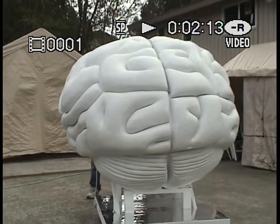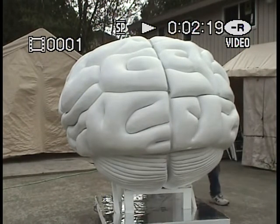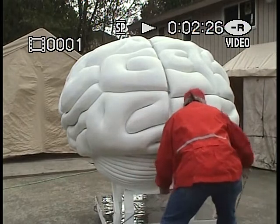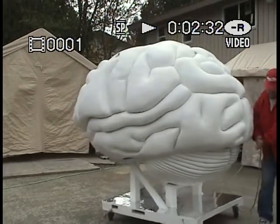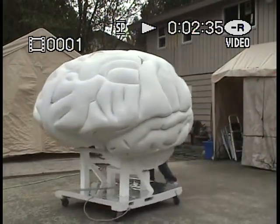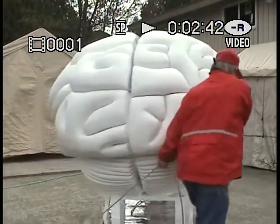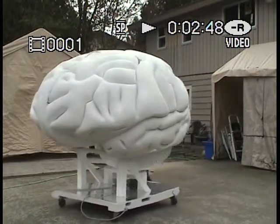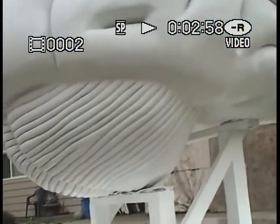Maybe one more spin — that's good enough, we got like two minutes. And here's some detail of it — a giant brain.